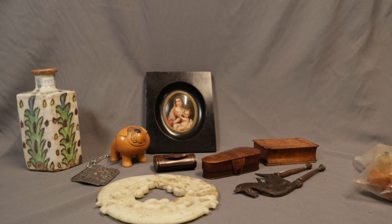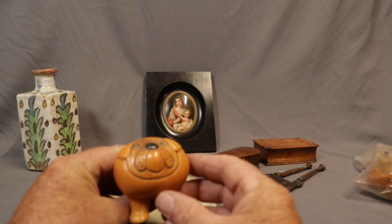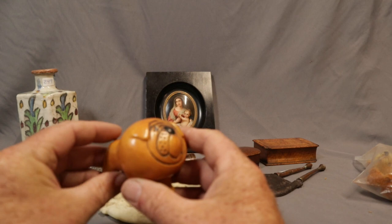We're here with another variety of some of the smalls that are in the sale — just some of the things we think you might find interesting. This is a great little bulldog made by Lisa Larson, who is a designer in Sweden. We had a fox of hers earlier in the year — sells very well, mid-century work.